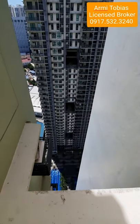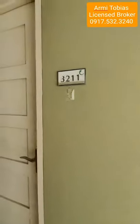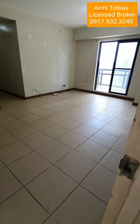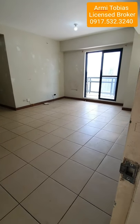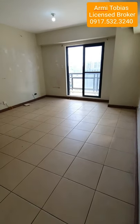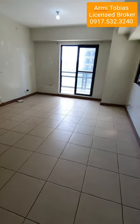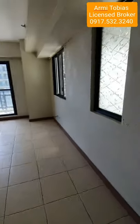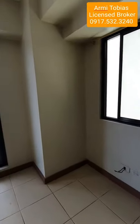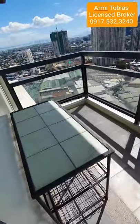We're on the South Tower side — that is the North Tower and that is the South Tower. Note that the previous tenant just left, so this unit is going to be repainted this week. Here we have the living area and dining area.